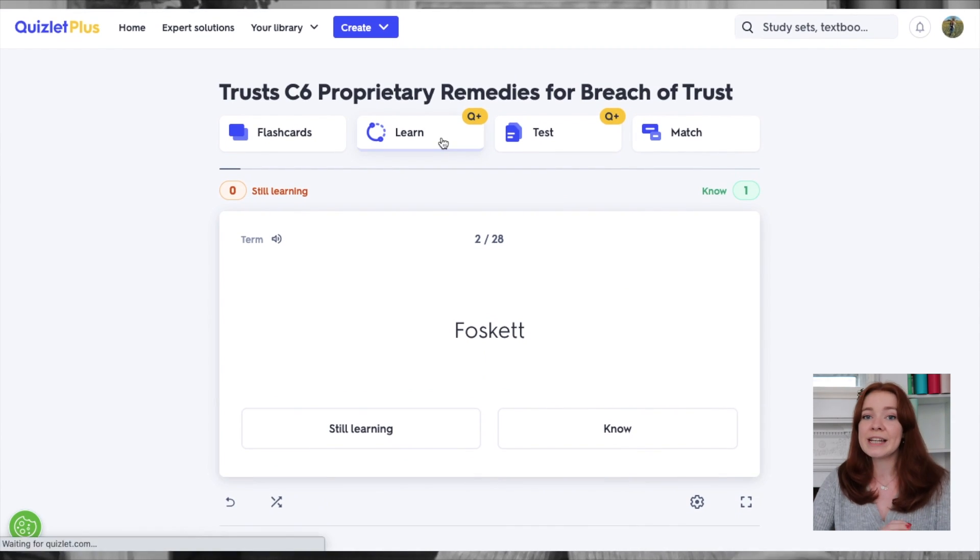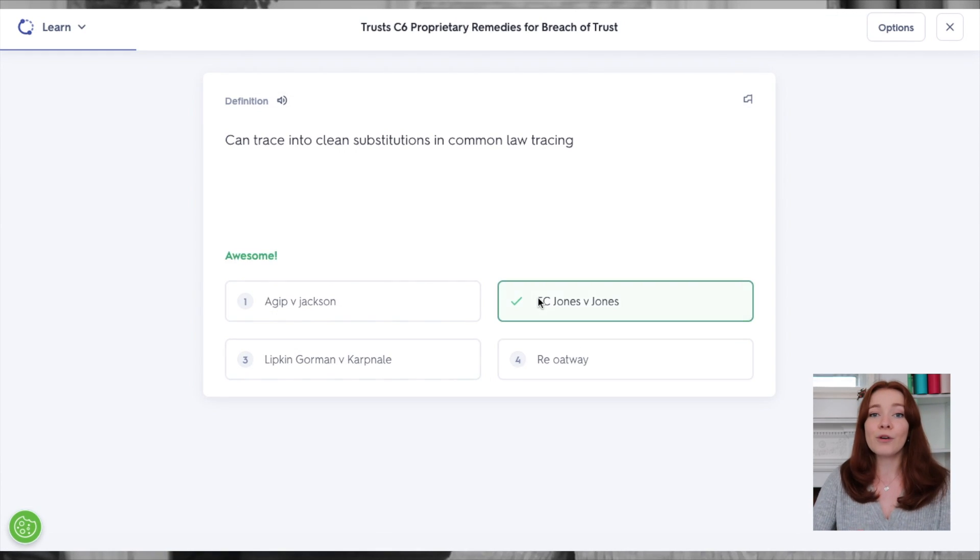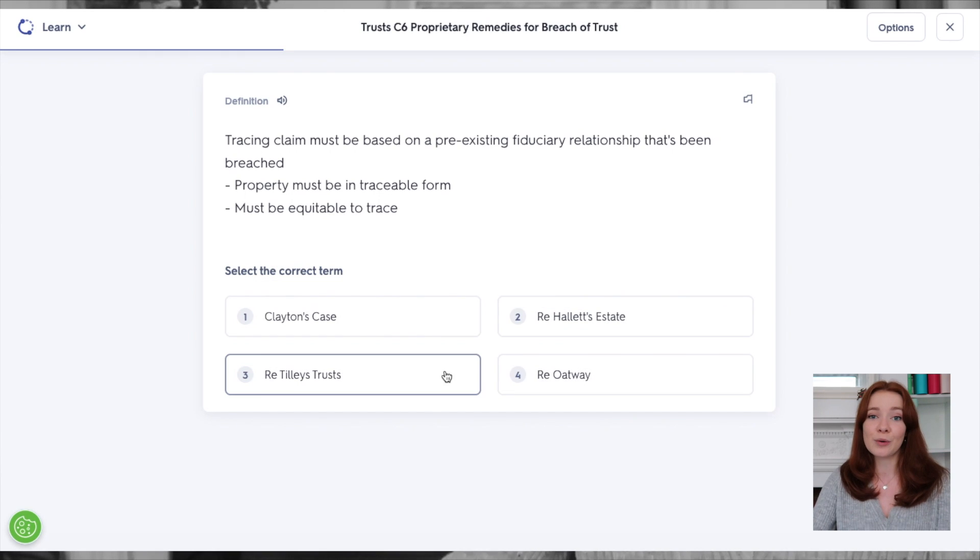Learn guides you through increasingly difficult question types, from multiple choice to free response and fill in the blanks, and more effectively helps you quiz yourself by marking your answers.